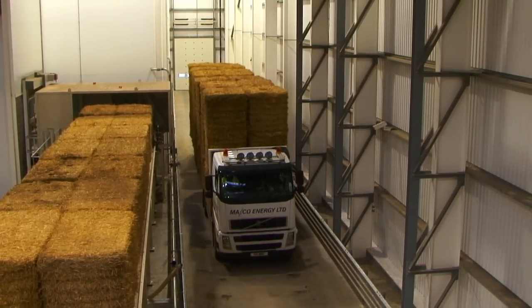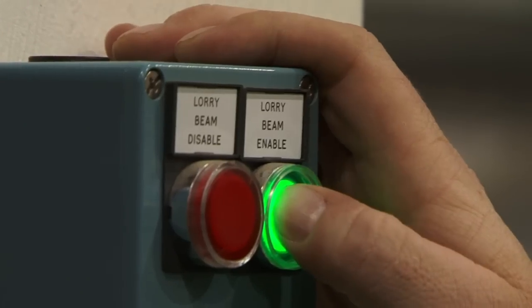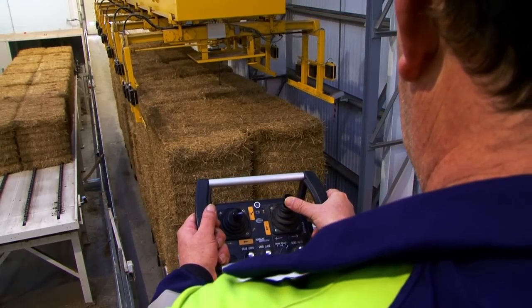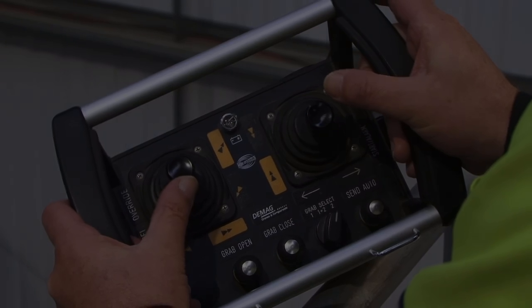The straw arrives by truck and once the truck is in the correct position, the driver will activate the green button. Pushing the green button activates the straw crane and alarms the area so no one can enter it. The straw crane is positioned using a remote control and from this point on the straw crane is fully automated.